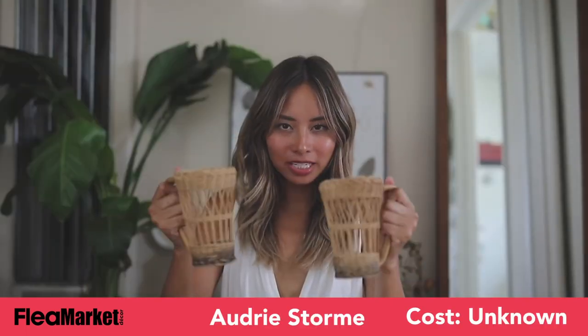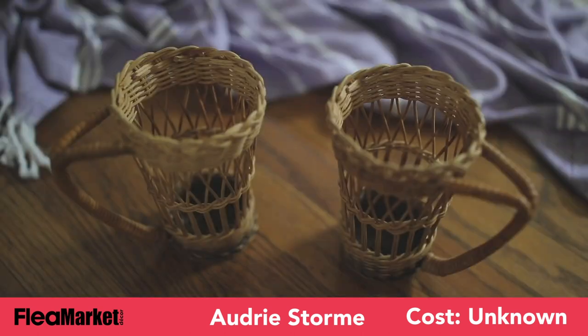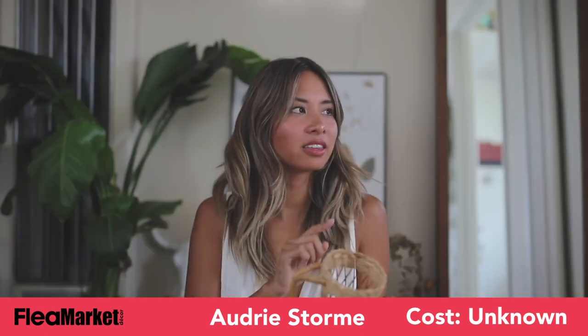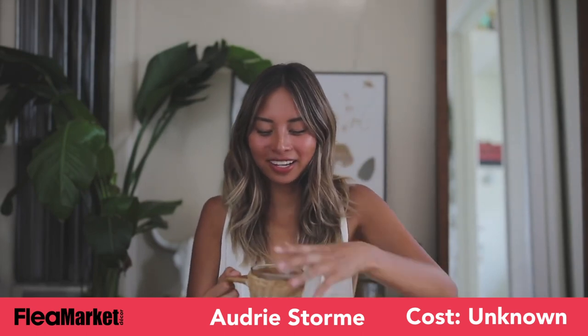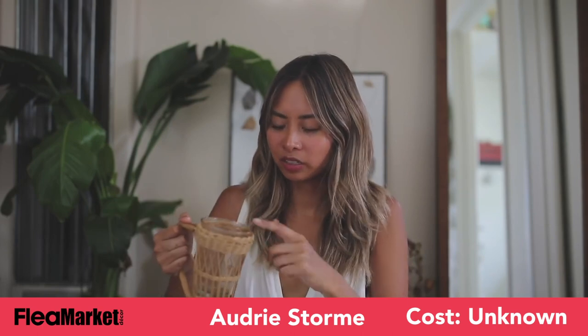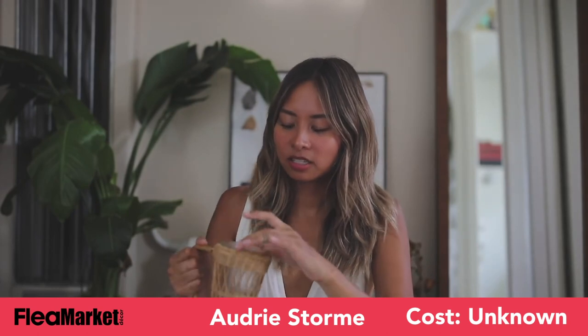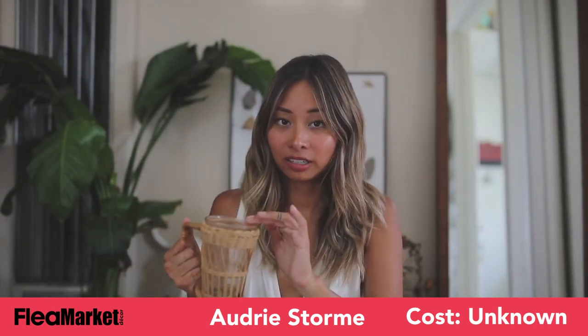The next thing that I got are these kind of cup holders. I'm really into these — they're kind of wicker, and all you do is just put your cup in there. I have some glasses that I usually drink hot coffee in, and I feel like this is just a good cup holder. It's kind of just an added thing so I don't have to touch a hot cup when I put it in glass.